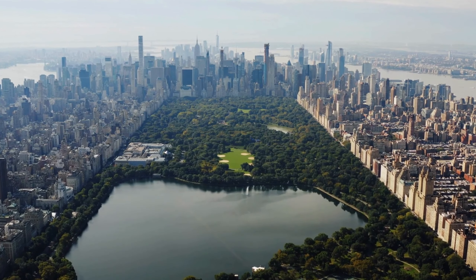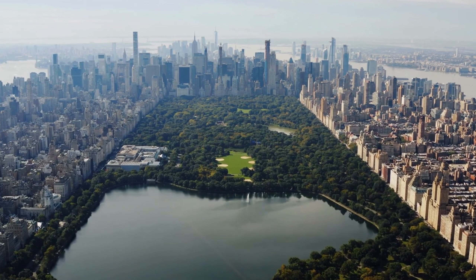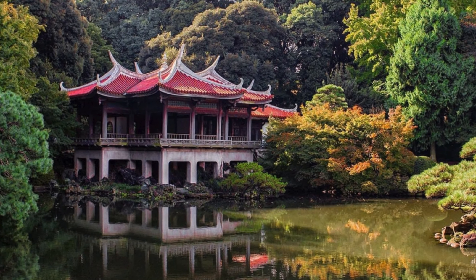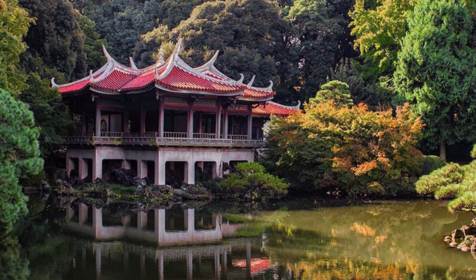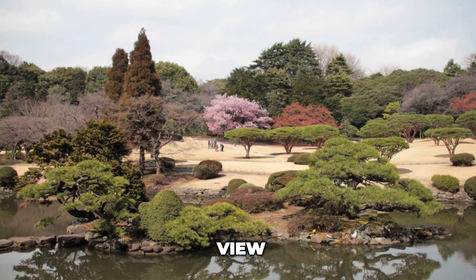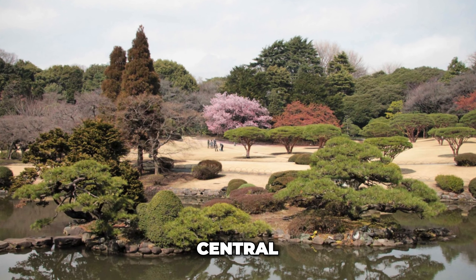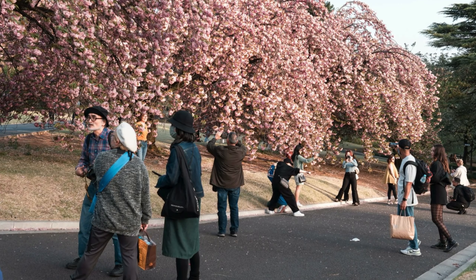Number 8: Shinjuku Gyoen. There's no denying that Tokyo is famous for its temples and art venues, but it also has some of the most beautiful public parks on the planet. Take Shinjuku Gyoen, for example, which is the city's answer to New York's Central Park. The property was once a section of a lord's home from the Edo era, but it was made public in the 1940s.